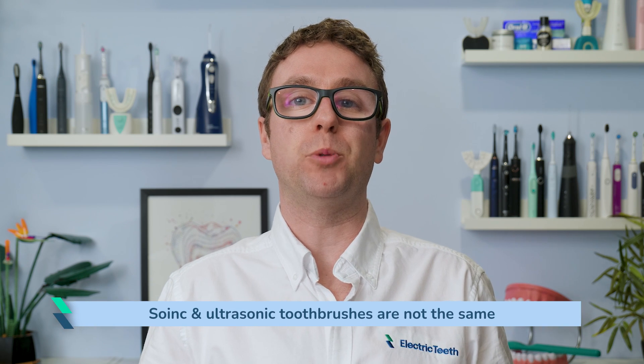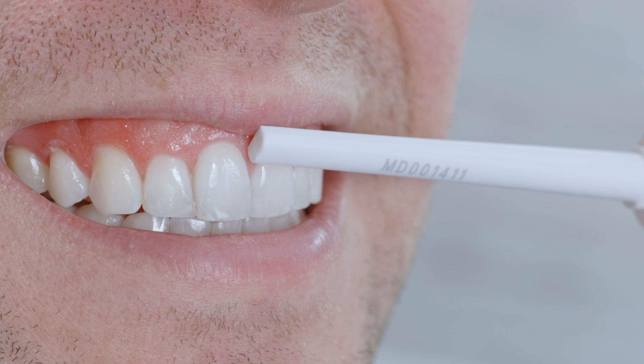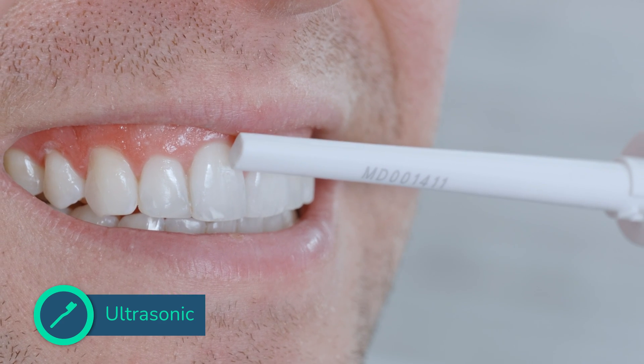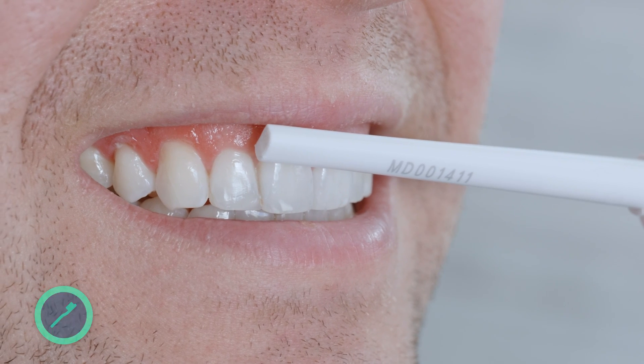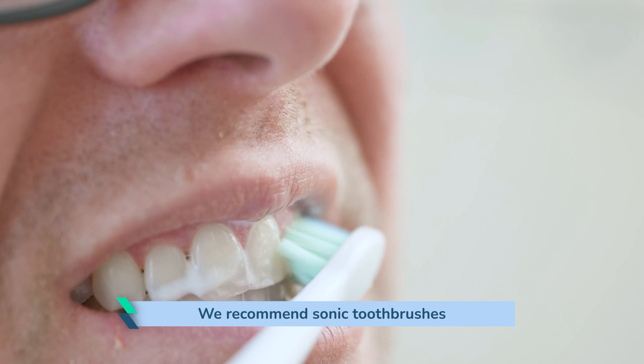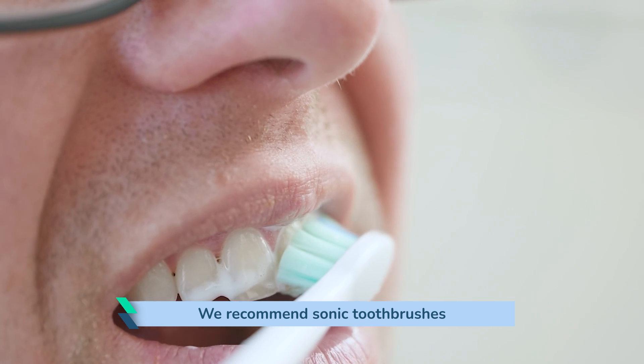They might sound similar in name, but there is a notable difference between sonic and ultrasonic toothbrushes. This video explains how they differ and what you need to know. For those who want to simply know which is best, it is the sonic toothbrushes we recommend. Our top choices are linked in the video description.